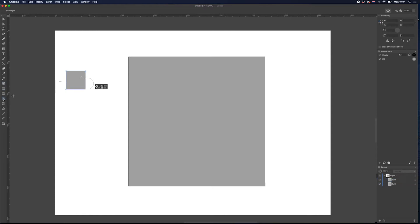In my work, I rely on the Pathfinder tool, which was easily found in Amadeen and easy to use.